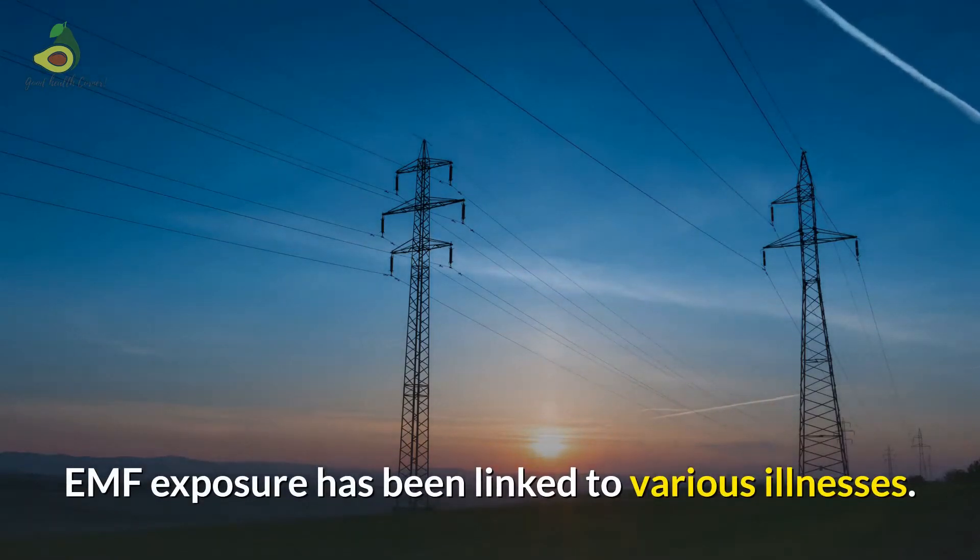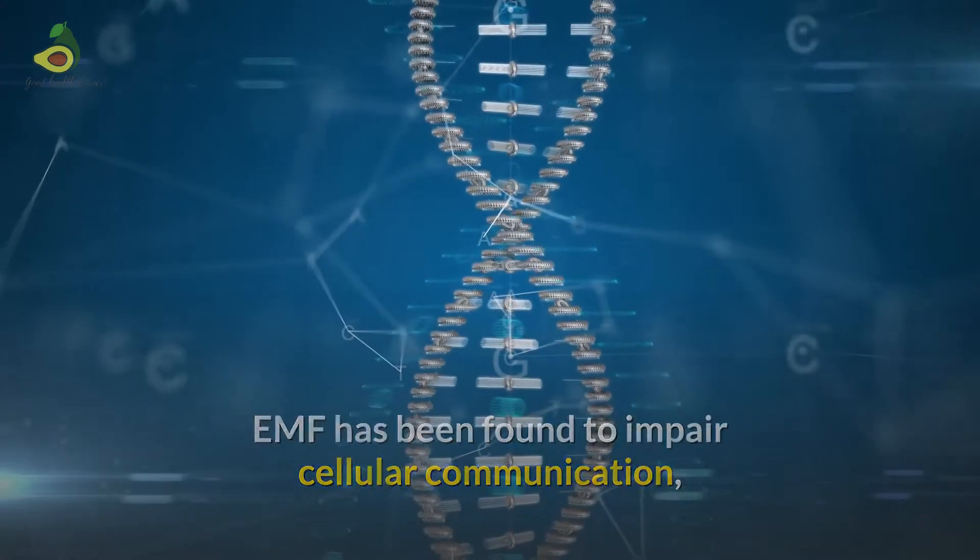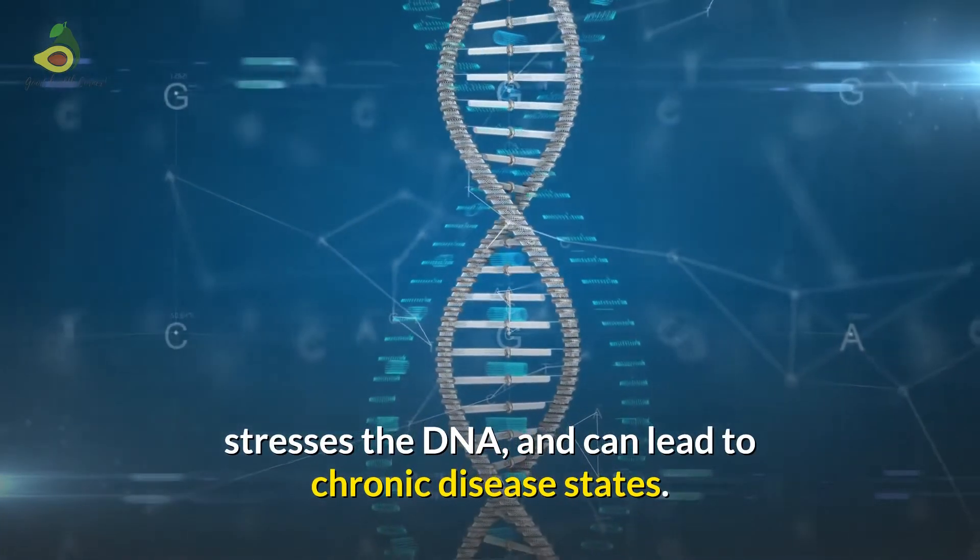EMF exposure has been linked to various illnesses. EMF has been found to impair cellular communication, stresses the DNA, and can lead to chronic disease states.